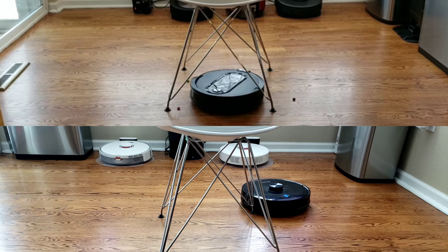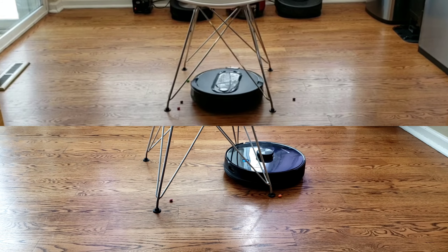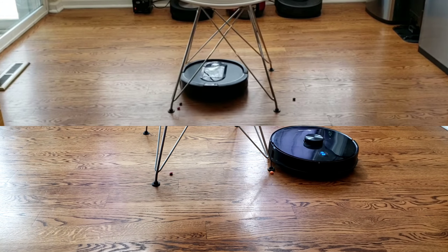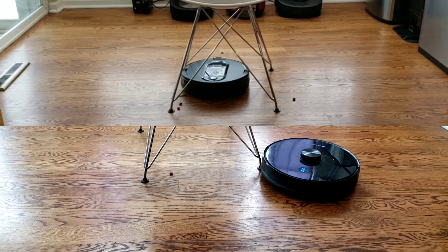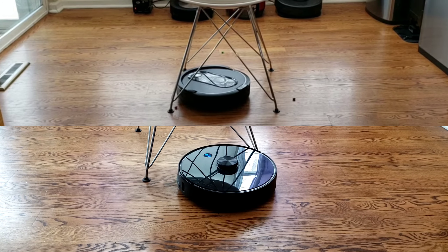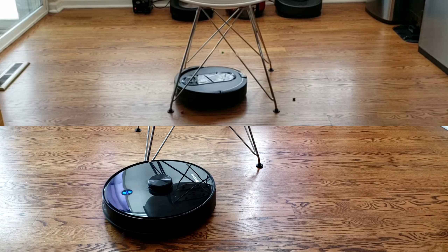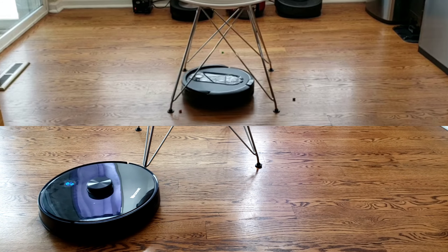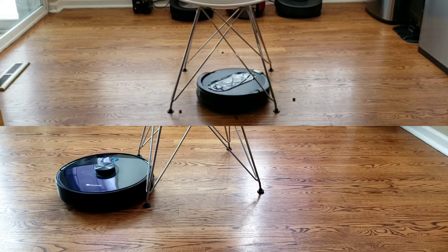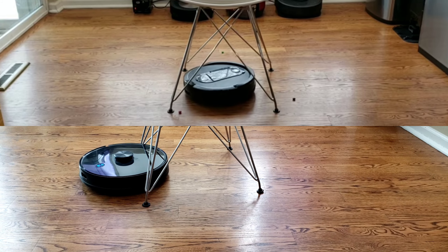Let's have a look at both robots — the Shark IQ and M7 — navigating chair legs. Keep in mind the Shark IQ's diameter is slightly smaller than the M7 so it's able to fit between the chair legs. Both dual side brush systems do well capturing the Skittles and bringing them towards the center of the robot vacuum, so I'm a big fan of the dual side brush system on both models. If I had to pick one, I think the Proscenic M7 Pro does slightly better navigating around furniture, especially tight obstacles, since the LiDAR sensor is able to detect those and navigate around them in real time. The Shark IQ, since it's using a camera-based system, has to rely more on its bumper sensor.